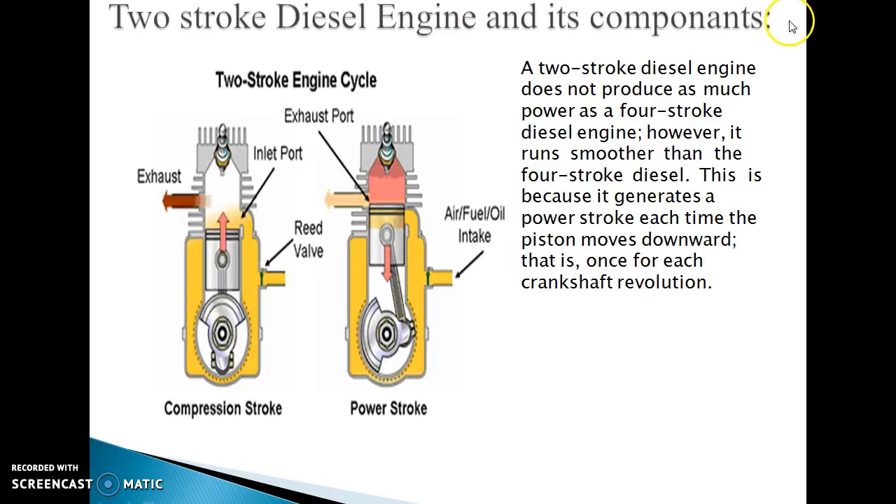Two-stroke diesel engine and its components. The two-stroke diesel engine does not produce as much power as a four-stroke diesel engine; however, it runs smoother than the four-stroke diesel, because it generates a power stroke each time the piston moves downward — that is, one for each crankshaft revolution. This diagram shows the compression stroke and the power stroke. In the compression stroke, air is compressed; in the power stroke, power is developed.